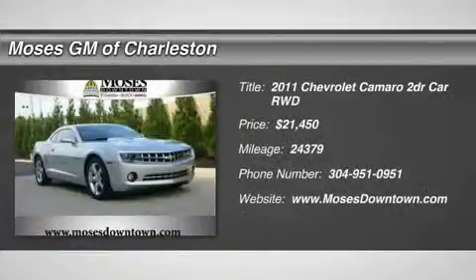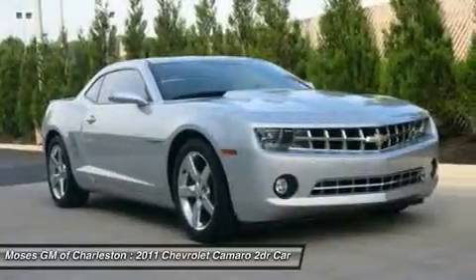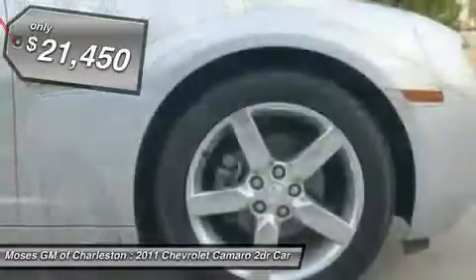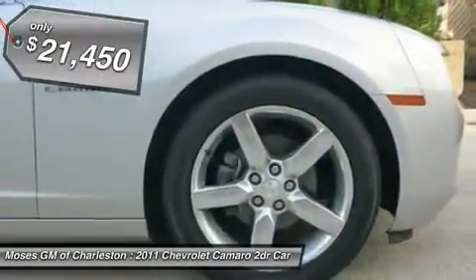2011 Chevy Camaro 2D coupe and clean car facts. Attention — here it is. Looking for a great deal on a terrific looking and fun 2011 Chevrolet Camaro? Well, we've got it.